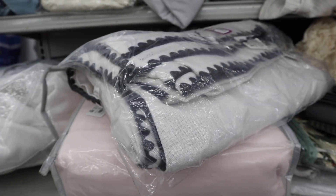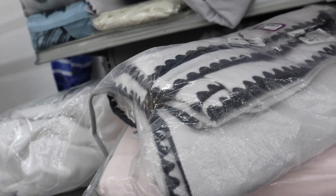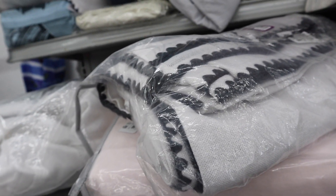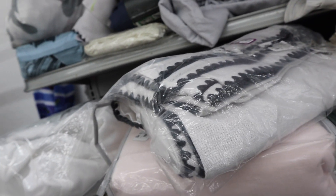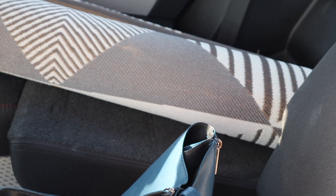I didn't show you guys this sooner because I was already looking at them, but I found four panels of curtains — I needed these for our condo in the Philippines. These are so cute; they're linen with this gray stitching, which is perfect because the sofa we have is gray. So, let's get everything in the car and go home.